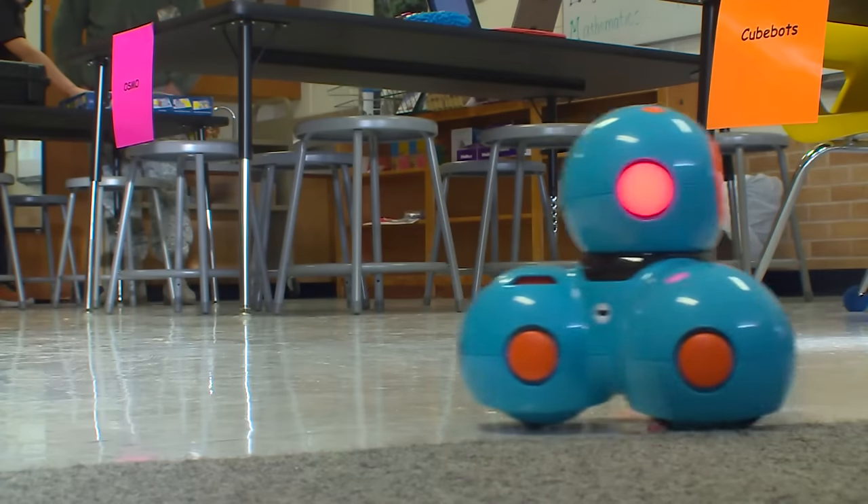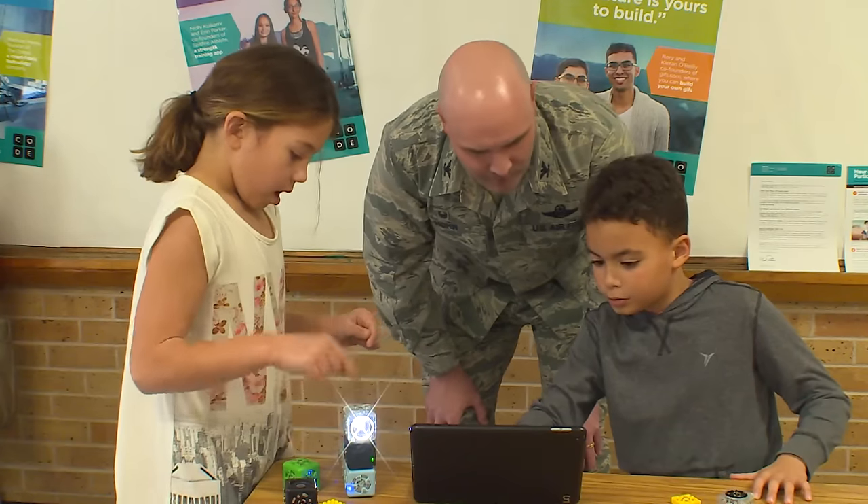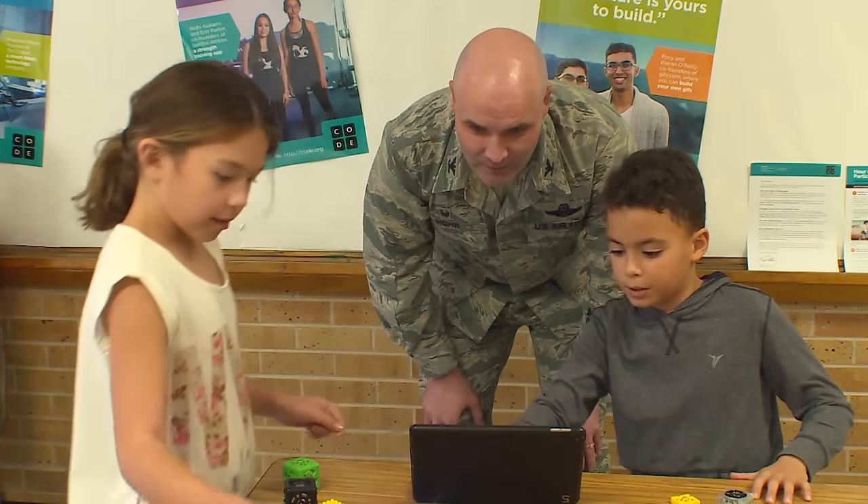How do you get the next generation interested in being an engineer? Well, robots help. With the introduction of the new STEM lab at Rivers Elementary School, students are learning the basics first-hand.